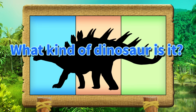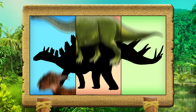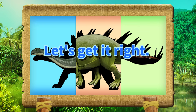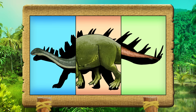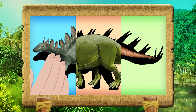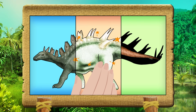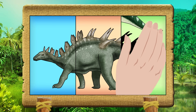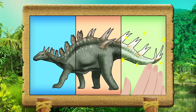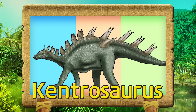What kind of dinosaur is it? Let's get it right! Kentrosaurus!